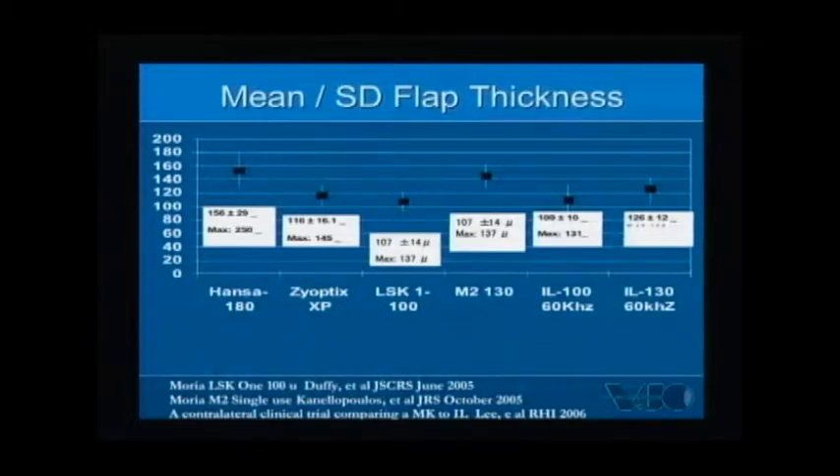I don't want to denigrate mechanical keratome flap technology — flaps made with a mechanical keratome have gotten better in terms of efficiency, and standard deviations have improved over time. We're still at a more uniform standard deviation with the IntraLase 60 kHz platform compared to the higher regional variability seen with the handsatome. If you look at the handsatome compared to the Zyoptix platform, the new and improved mechanical keratome, the standard deviations have also gotten better.